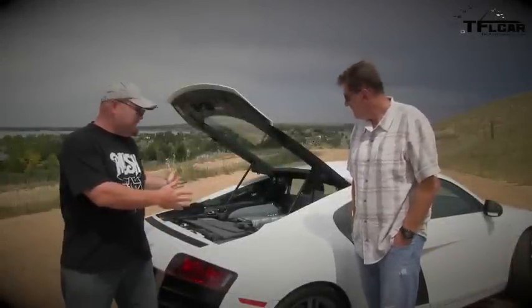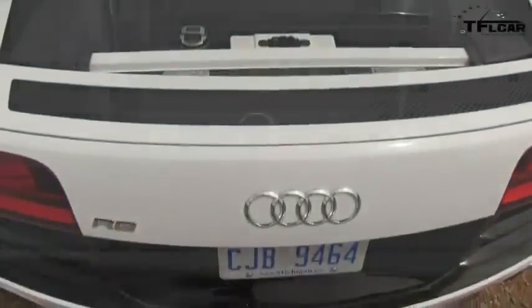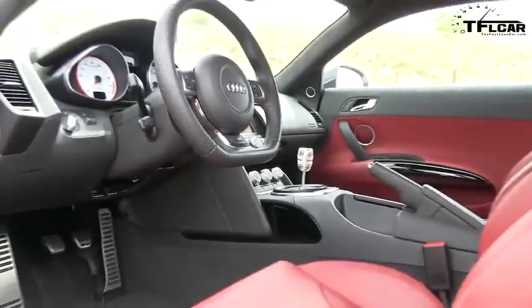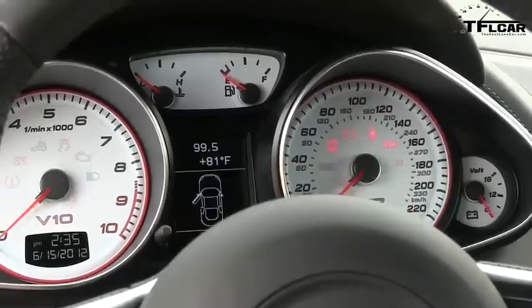Ladies and gentlemen, may I introduce the 525-horsepower 5.2-liter V10 that puts out 391 pound-feet of torque, hooked up to the best manual transmission we have ever used. What's crazy about this car is we've driven cars with more horsepower, but it's the sound.